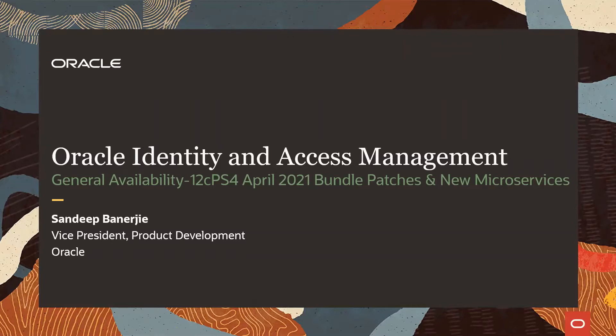Hello, everyone. Welcome back to the Oracle IAM Insights session today. My name is Sandeep Banerjee, Vice President of Product Development for Platform and Infrastructure Services, including Identity Management. I'll use the session today to summarize the general availability of Oracle Identity and Access Management 12CPS4 April 2021 release, comprising of bundle patches and new microservices.